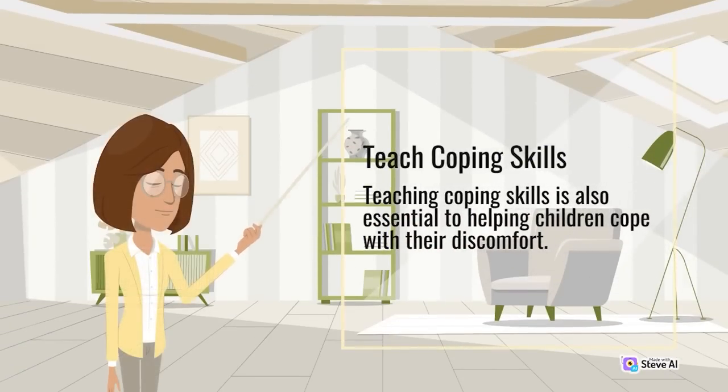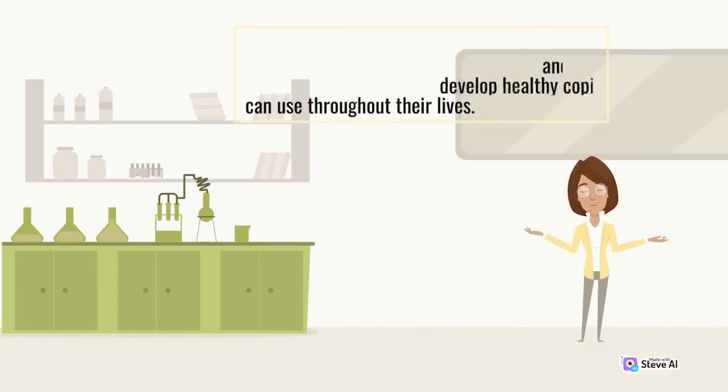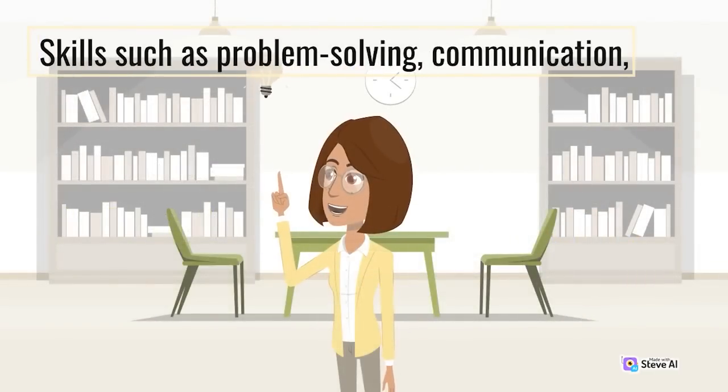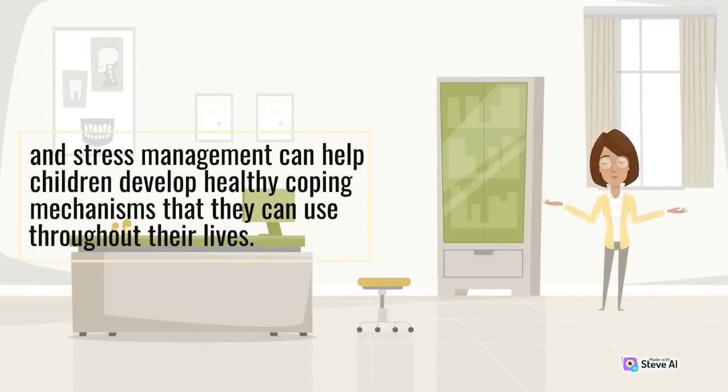Teach coping skills. Teaching coping skills is essential to helping children cope with their discomfort. Skills such as problem-solving, communication, and stress management can help children develop healthy coping mechanisms that they can use throughout their lives.